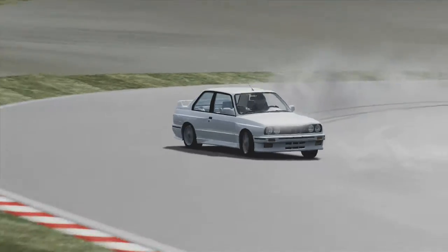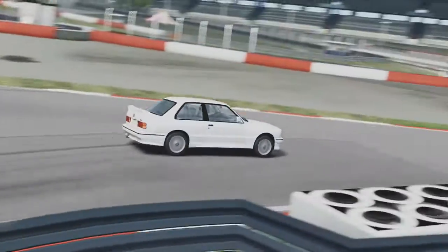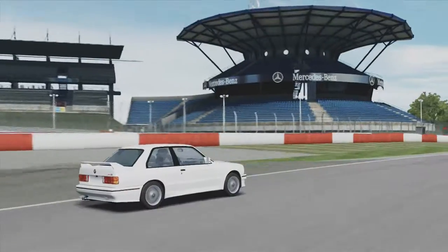I suppose it's a little bit unfair to say, but this car is really old. It's 21 years old as the E30 M3, and in car terms that is old. You feel it in the corners — you just sort of throw it at the apex, and you've got some classic drifting there.